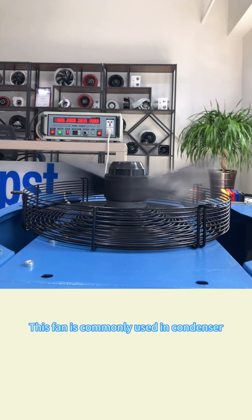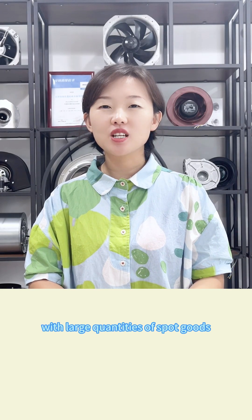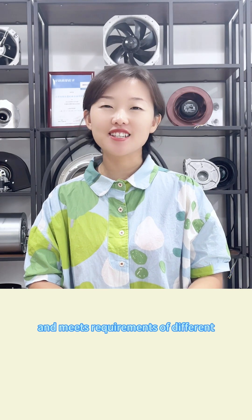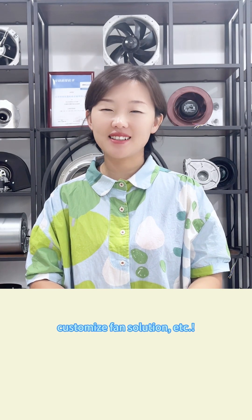This fan is commonly used in condensers, evaporators, and air conditioners. Our company keeps offering clients with large quantities of spot goods, available in various fan types, and meets requirements of different industries in short delivery time. Moreover, our professional technical engineers can help you choose, design, and customize fan solutions. For more good fans, please follow us.